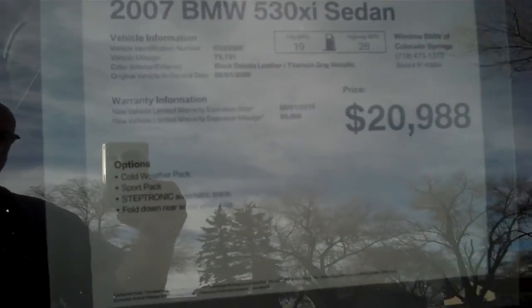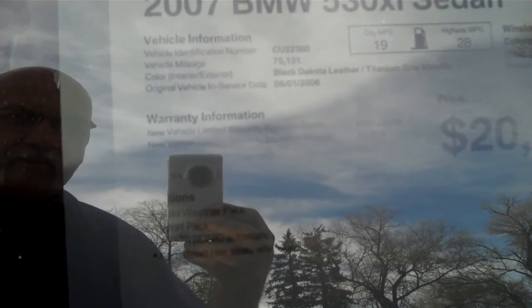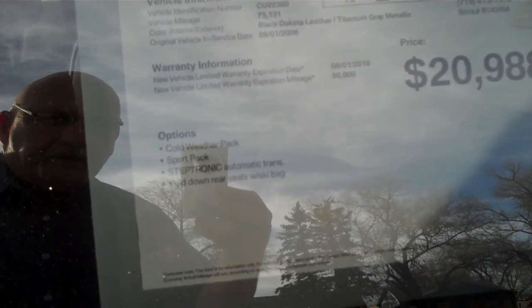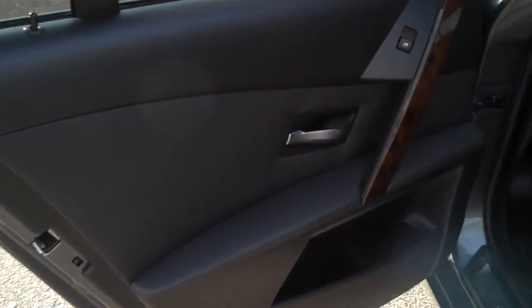I don't know that we're going to be able to read this through the tinted window, so I'm going to read it off to you from the sticker. It's a 2007 530xi. It's got 75,131 miles on it as it came in. Options include cold weather package, sport package, Steptronic automatic, and fold-down rear seats with a ski bag. We're asking $20,980. That's an excellent value — a lot of car for a little over $20,000. This car would have been close to $60,000 brand new.